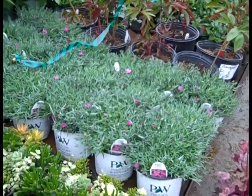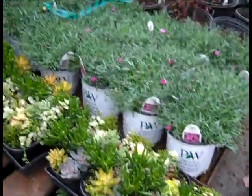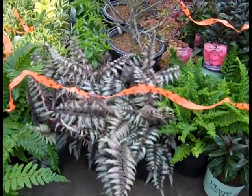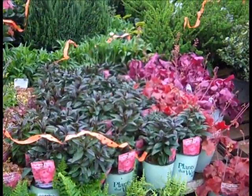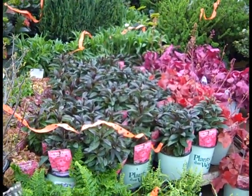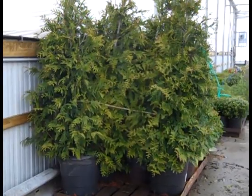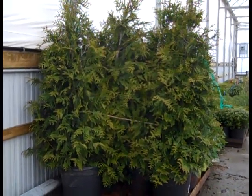Peonies there. Here we're looking at Dianthus — these are all Paint the Town series. And those succulent combos are really going out strong this week. More ferns here — we have Tassel, Burgundy Lace, and Parsley Fern. In the background there, we're looking at the Candy Store series of Garden Phlox — those are coming up nicely. Perfect size because if you get them in, they'll bloom on your lots. Look at that nice shape on those Taxus — these are 15 gallon Green Giants. That's a value.